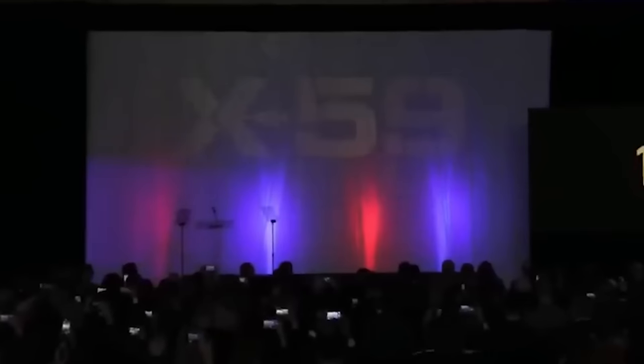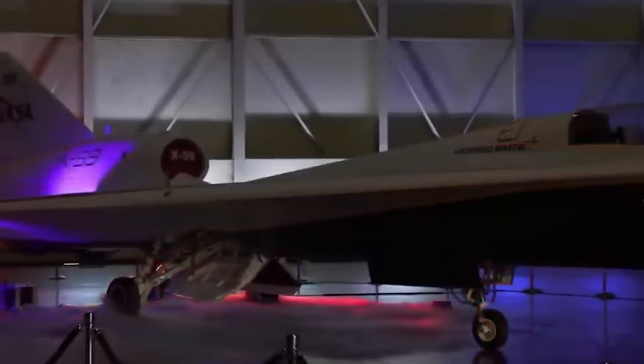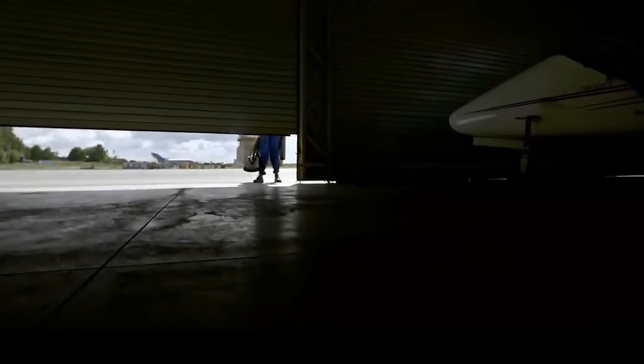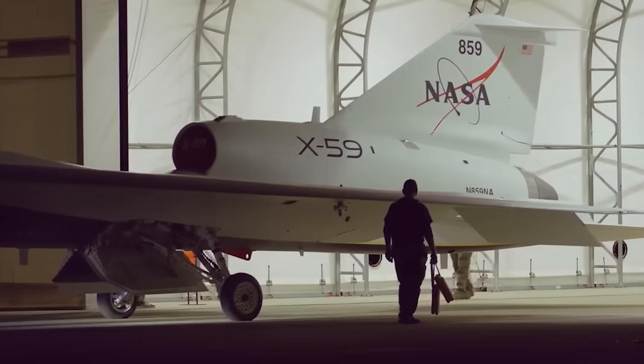Recently, on January 12th, during a NASA livestream, the agency pulled back the curtain revealing the flight-ready X-59 in its new paint shop. You can see a primarily white body, a NASA sonic blue underside, and red accents on the wings. Not only does the paint add cosmetic value, but it also serves a purpose — it helps to protect the aircraft from moisture and corrosion and includes key safety markings to assist with ground and flight operations.